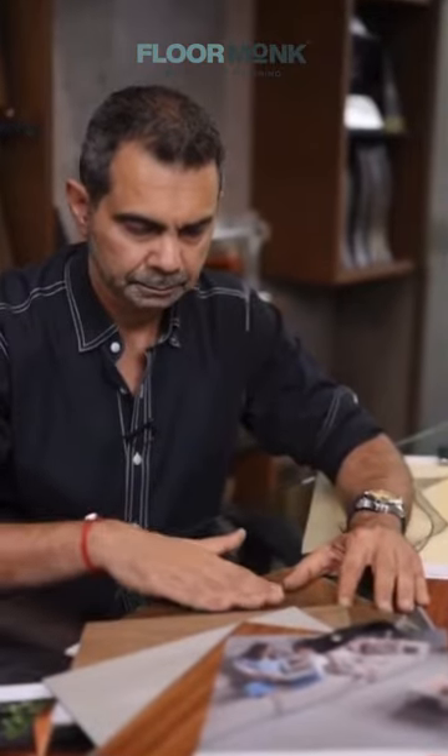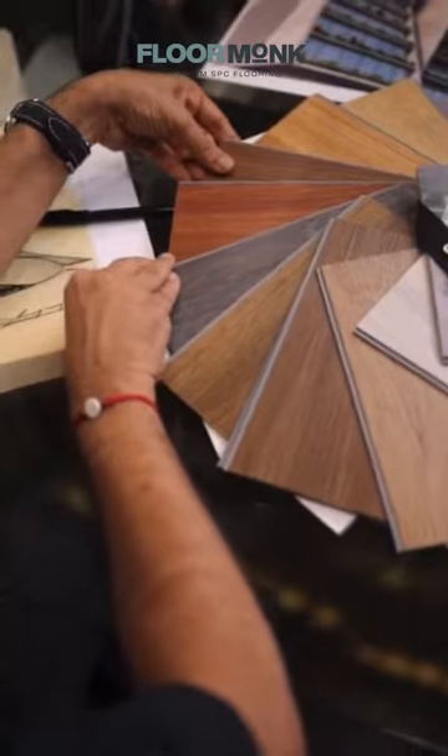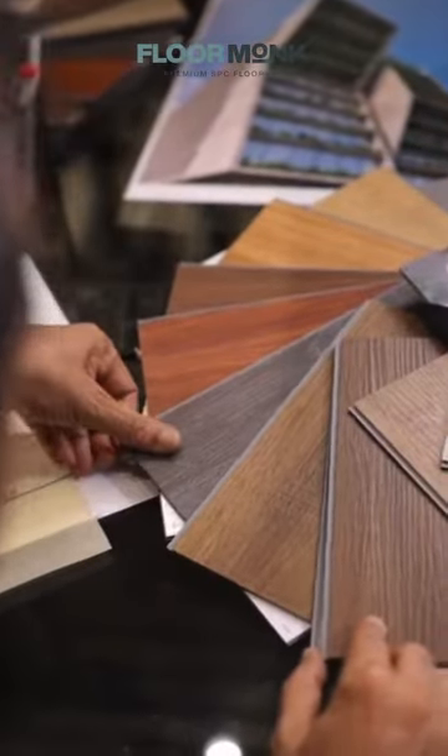Today, I'm delighted to introduce you to an all-new SPC flooring which is setting new standards for style and innovation. The SPC flooring is a game changer in the interior design space that is composed of multiple layers which makes it highly rigid and durable.